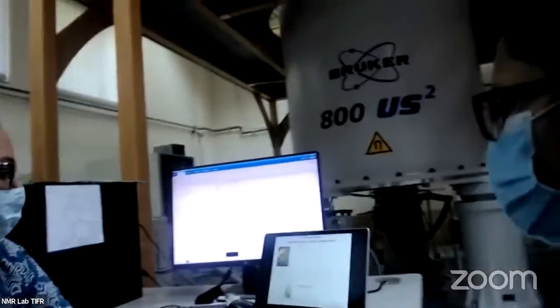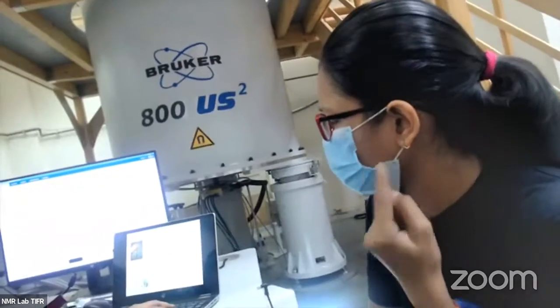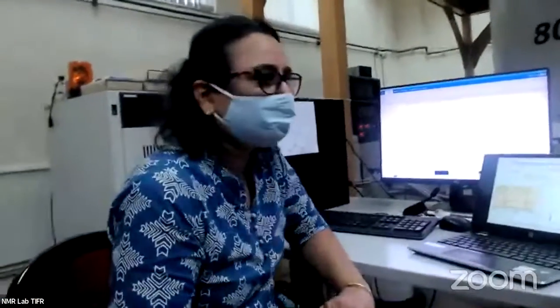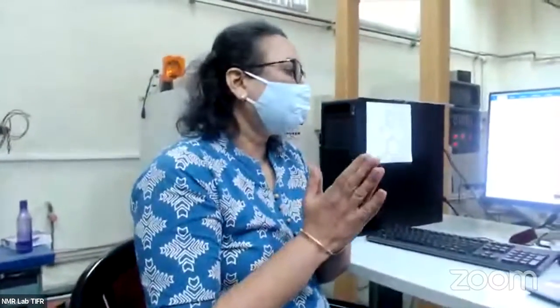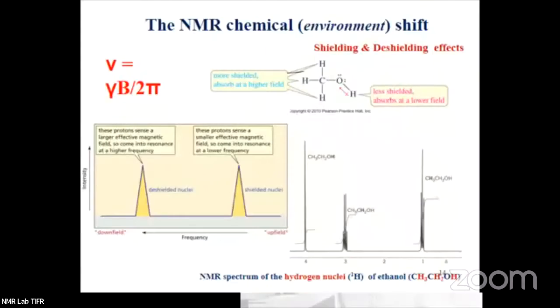Now I got confused — we said proton resonates at one particular frequency. Then why are we getting so many peaks for the proton NMR? That is a brilliant question. We are getting so many peaks and that is exactly why NMR becomes such a versatile technique. If we got only one peak for all the hydrogens in all compounds, NMR spectroscopy wouldn't have been worthwhile at all. The frequency equation says frequency equals gamma times B divided by 2 pi, so the frequency depends on the magnetic field B. But why are we getting so many peaks?